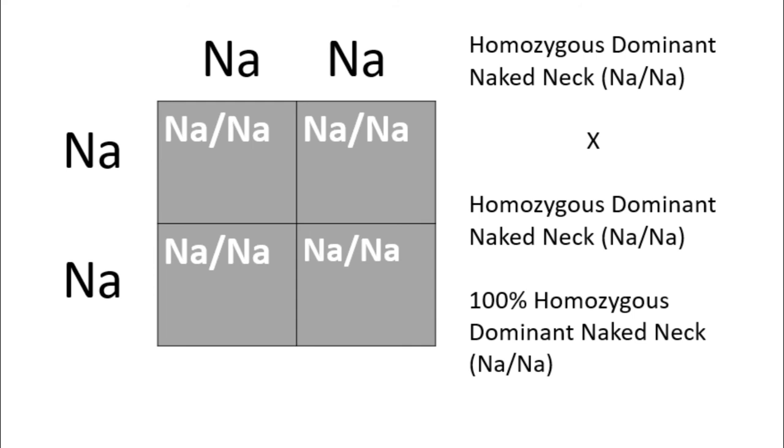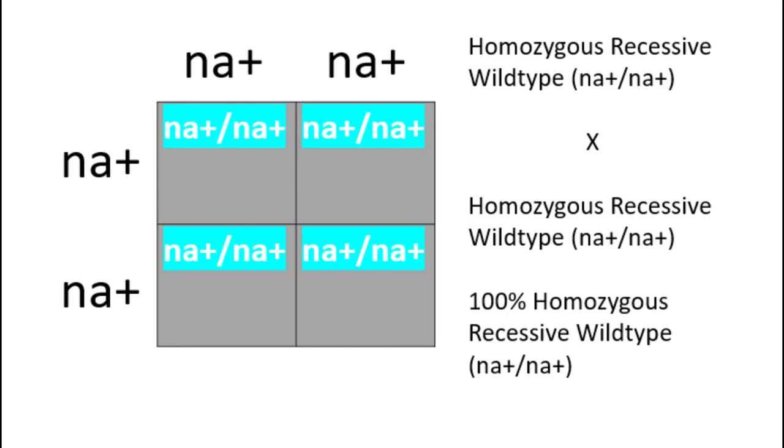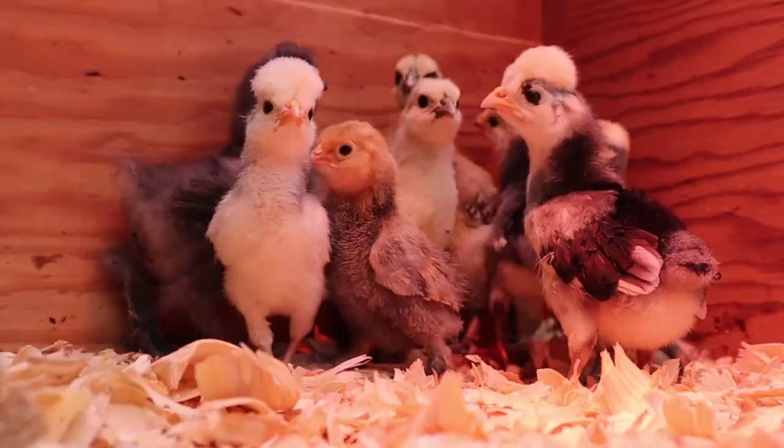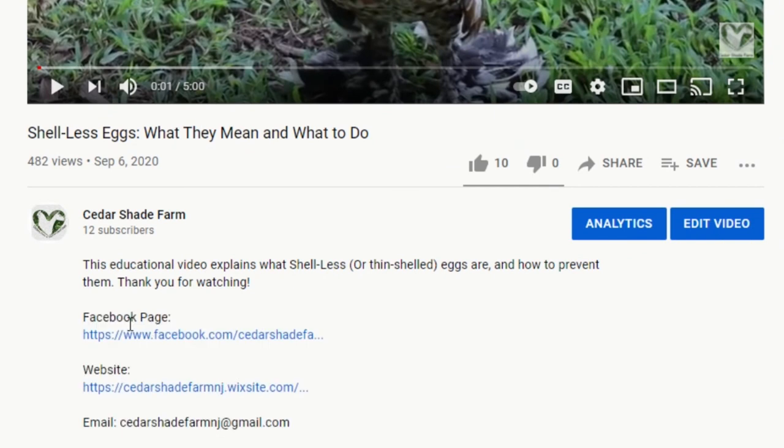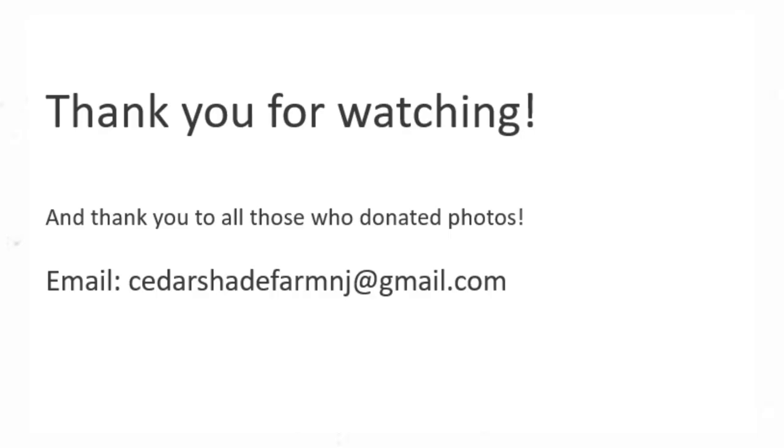Punnett squares five and six show the results of breeding a naked neck without a bib to another naked neck without a bib: 100% of the offspring from a homozygous naked neck crossed with a homozygous naked neck will be homozygous naked necks. And 100% of the offspring from wild type feather-necked birds bred to wild type birds will have normal necks with feathers. Thank you so much for watching — all sources will be in the description below, and you can also find my email there if you'd like the Google Slides link to all of these Punnett squares.